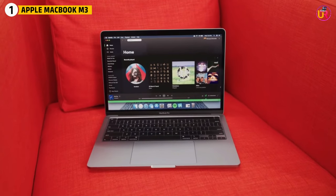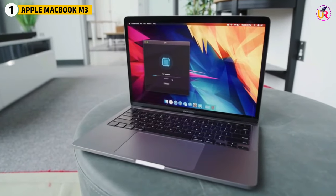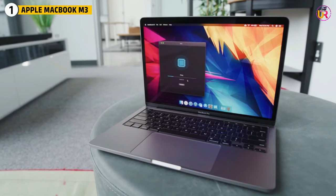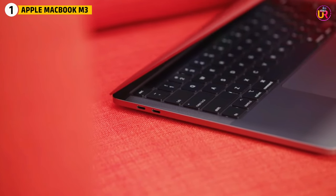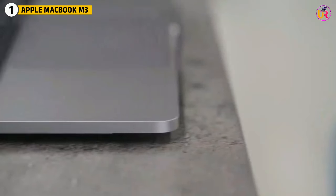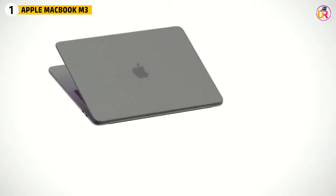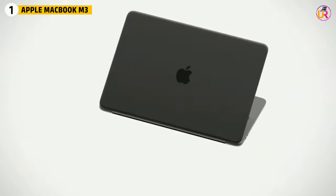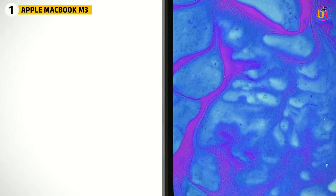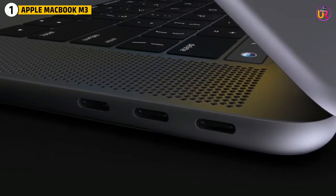The M3 chip is also known for its efficiency, offering long battery life despite its impressive performance. Whether you're working on the go or in the studio, this laptop ensures you can stay productive without worrying about recharging frequently. For professionals, the fanless design ensures silent operation even under heavy workloads. Combined with macOS's seamless software optimization and the overall build quality of Apple devices, the MacBook M3 is an ideal companion for 3D artists and engineers looking for a portable, high-performance machine.